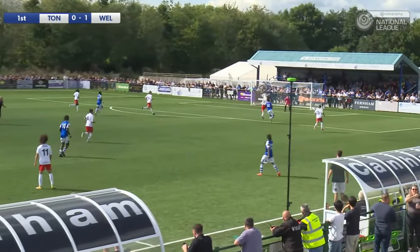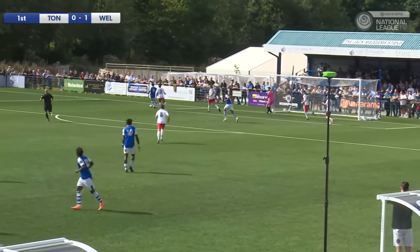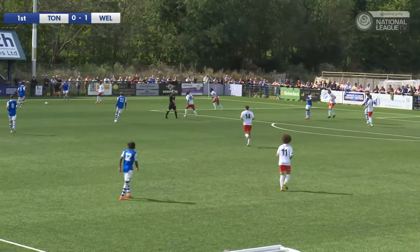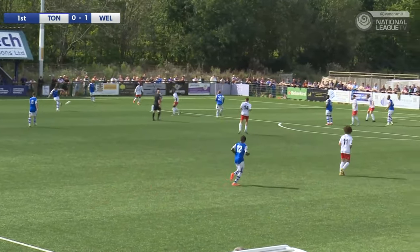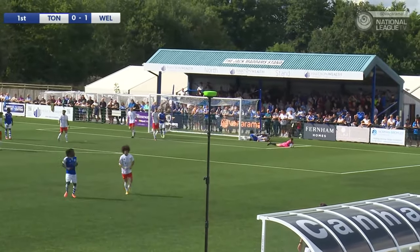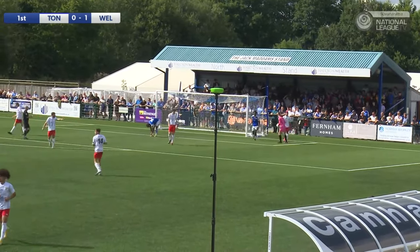There's a long ball forward, which Payne is chasing. And he could get a chance here! It's saved! It could come towards Akambi on the left-hand side, but it's cleared away. Payne there for the first time, got ahead of his man, got a shot in — did really well to get the shot in. You've got to credit the goalkeeper. Gathered well there from the Brentford lonely goalkeeper for Welling United, Ben Winterbottom. But that was Tunbridge's best chance so far.